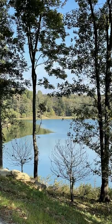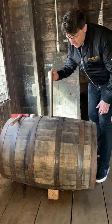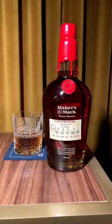On site at the stunning Maker's Mark distillery, I had the opportunity to hand select both a single barrel and the blend for the Carver Steak private select whiskey.